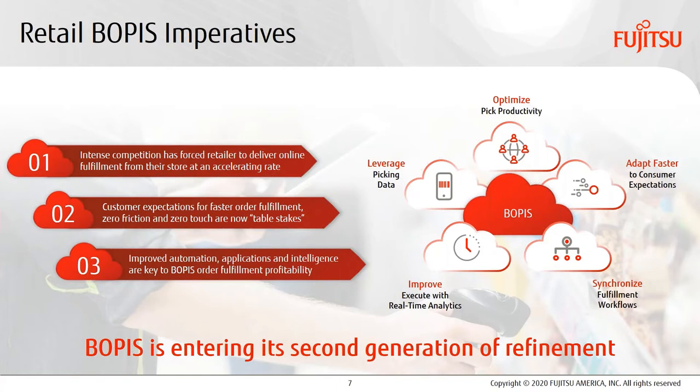It's also clear that the pandemic is forcing functional acceleration changes to be happening anyway. So in context, where does Fujitsu stand? How are we helping retailers address BOPUS execution challenges right now? We'll get into that next.